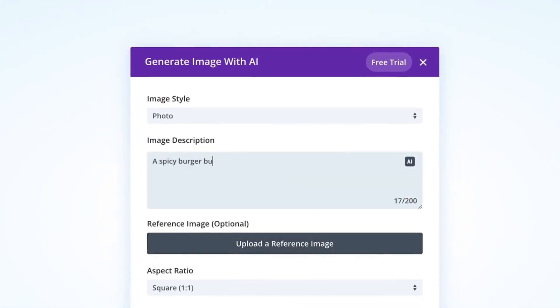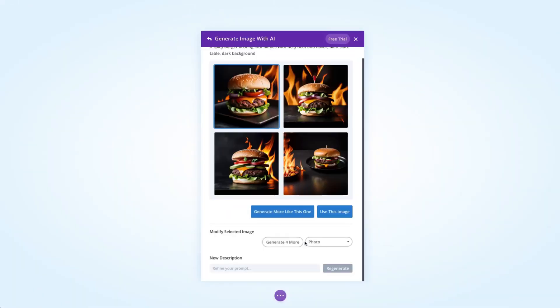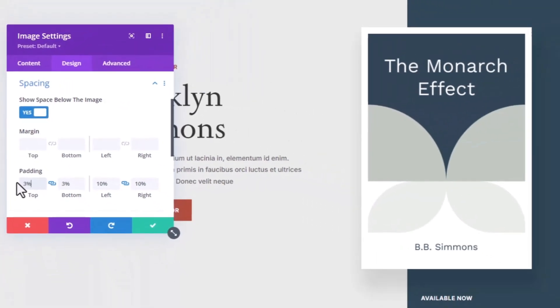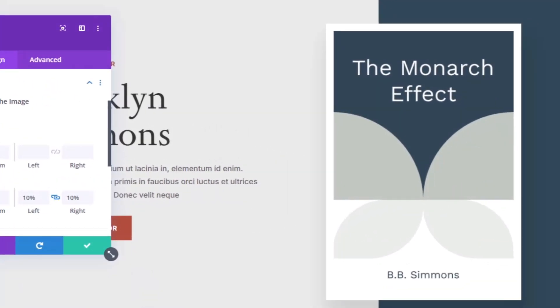Front-load your important information and break up text with subheadings and white space to make content scannable. Design layouts that guide visitors naturally — consider F-patterns for text-heavy pages or Z-patterns for landing pages to match eye movement. Choose authentic images that reflect your brand rather than generic stock photos, and position visuals strategically: hero images above the fold, product photos highlighting details, and lifestyle images building emotional connections. Use white space intelligently to create visual hierarchy, letting important elements breathe while guiding attention to calls to action.